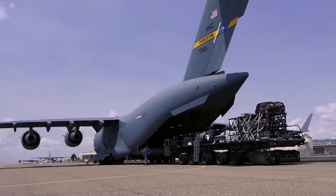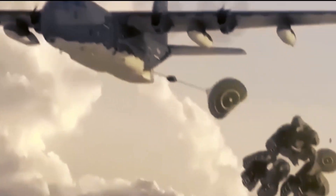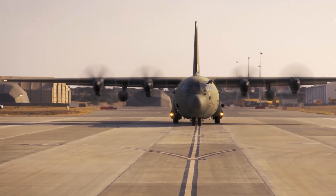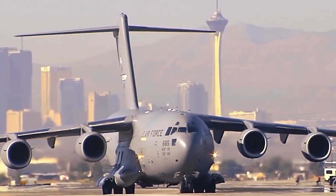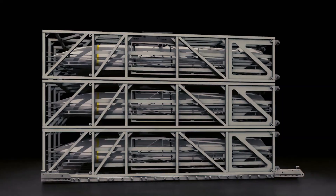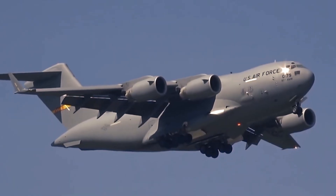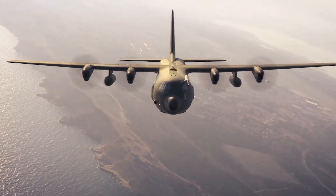The development of the Rapid Dragon system is a continuation of this strategic vision. The system offers several strategic advantages, particularly in terms of flexibility and cost efficiency. One of the main benefits is the ability to use existing transport aircraft, such as the C-130J and C-17, as temporary bombers, eliminating the need for extensive modifications. Since these planes can be quickly outfitted with the palletized munitions and then reverted to their original transport roles, operational costs are kept low. Furthermore, no special crew training is required, as the aircrew can use their standard procedures to deploy the munitions.